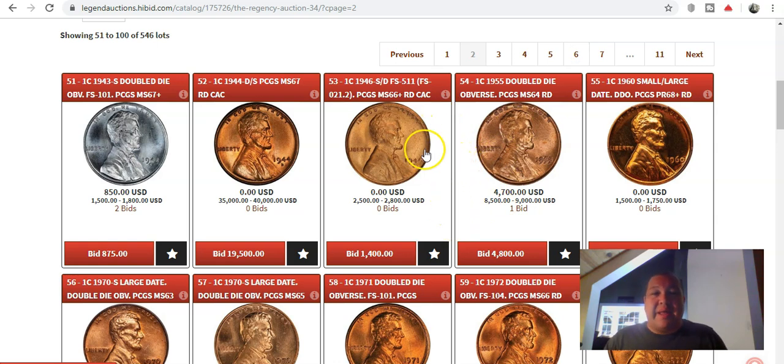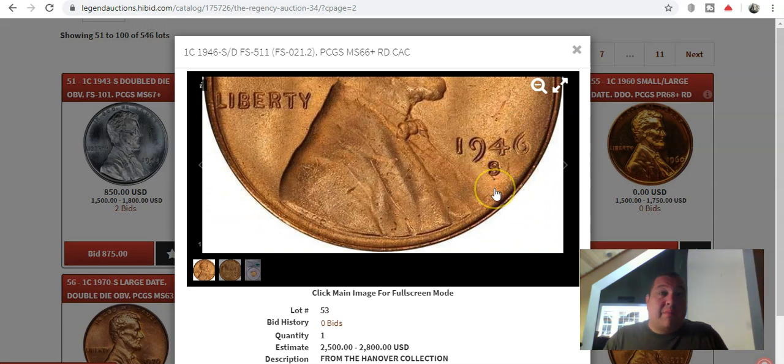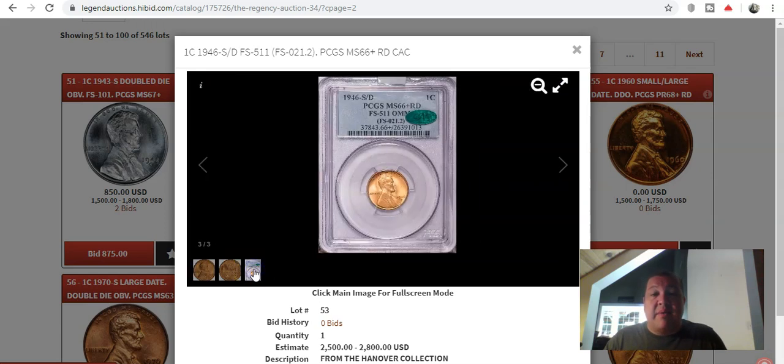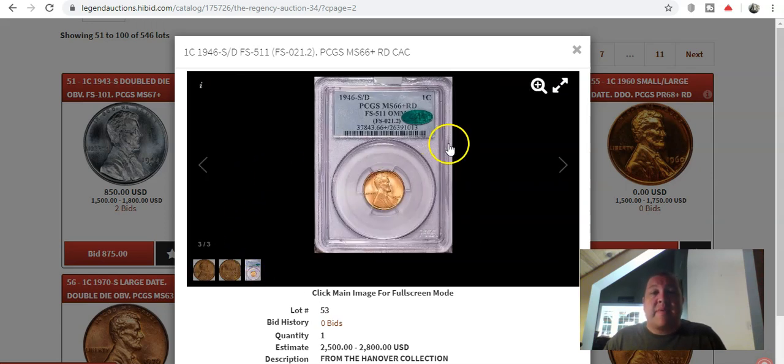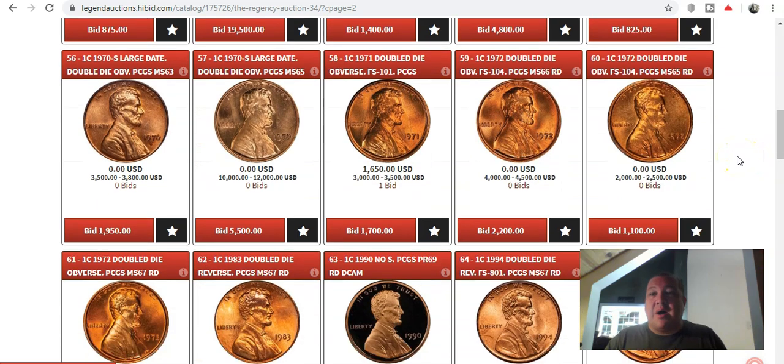The 1946 S over D is the other quintessential over mint mark variety in this group. It's subtle — there is a D underneath that S mint mark. I've always had an issue finding this coin in any grade. This particular example is a PCGS Mint State 66 Red FS-511, with an estimate of $2,500 to $2,800. Of course, we have the requisite 1955 Double Die Obverse — you cannot have an auction without one — and that coin will speak for itself by the time auction bidding is done.